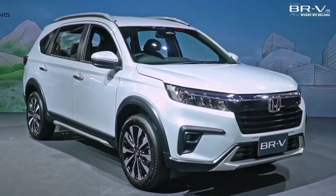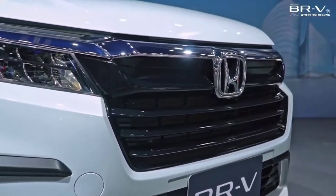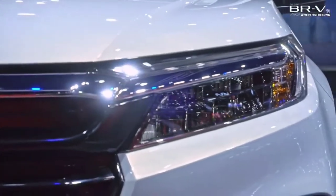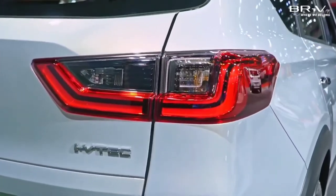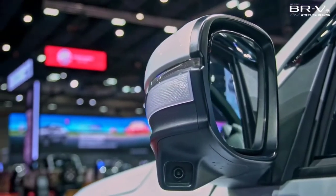Honda BR-V has now been launched in the Thai market with two variants, featuring an impressive design, flexible seven-seater configuration and quite good equipment. Compared to competitors in the same segment, the Honda BR-V 2023 has a significantly shorter wheelbase, only 2,695 mm.